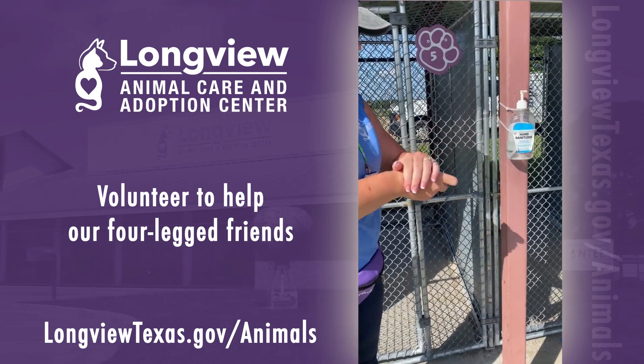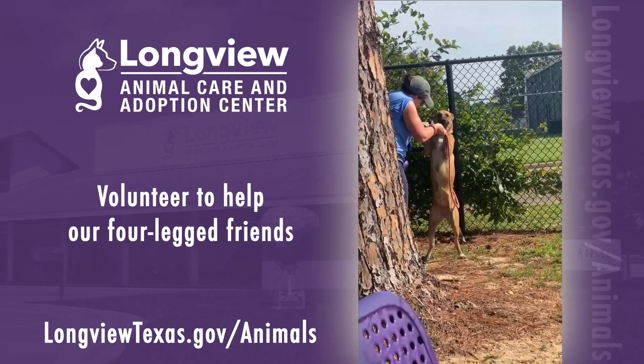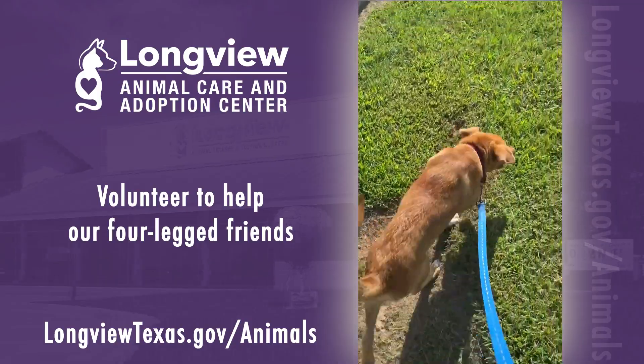When animals arrive at Longview Animal Care and Adoption Center, they are placed on a 72-hour stray hold to give owners time to reclaim them. Once that period passes, the animals become property of the shelter and can be adopted or sent to an approved rescue organization through our facility.